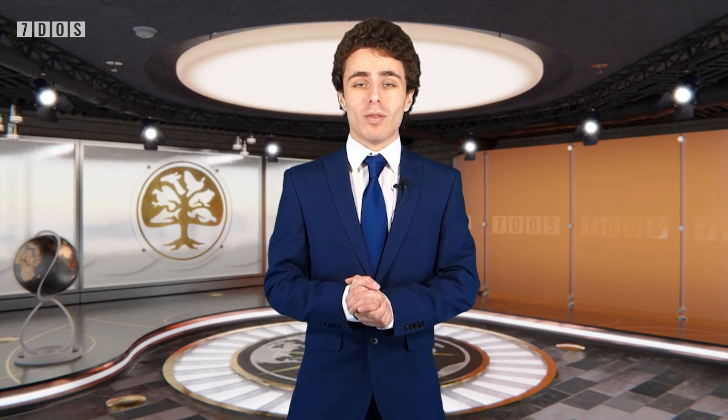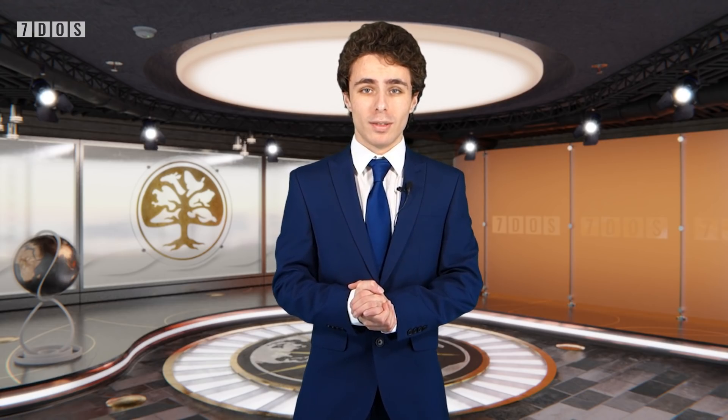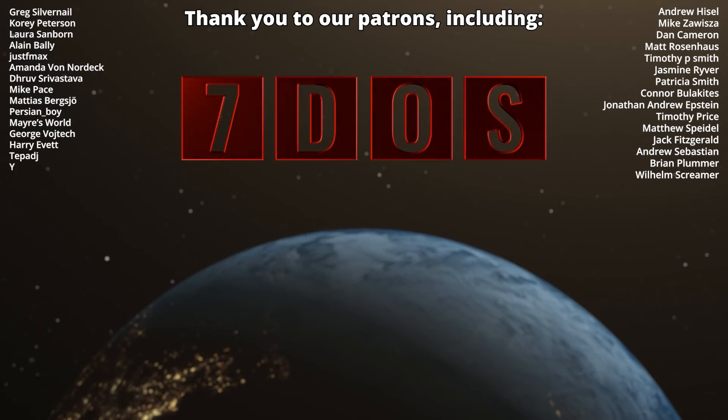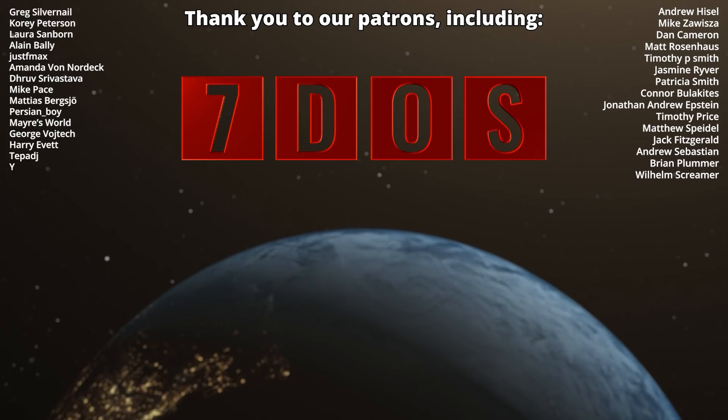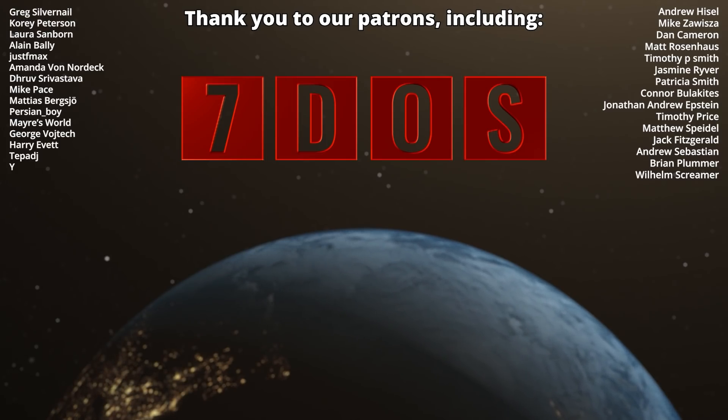Anyway, that's it for this week's 7 Days of Science, do hope you enjoyed it, hope you're all well, and we'll see you next Sunday — or no, Wednesday — I don't know. Bye!